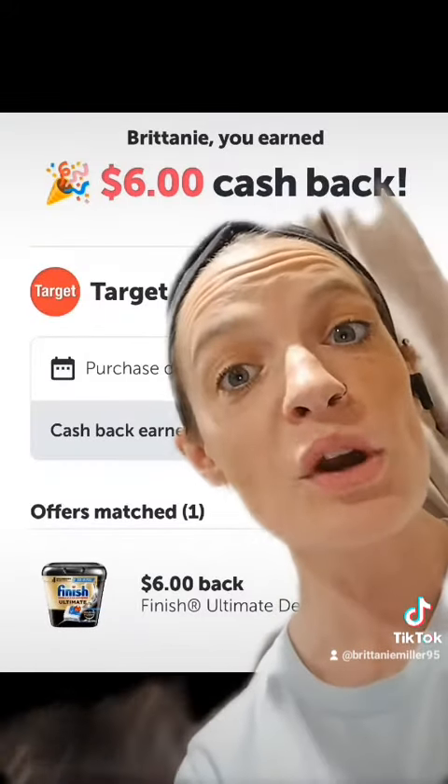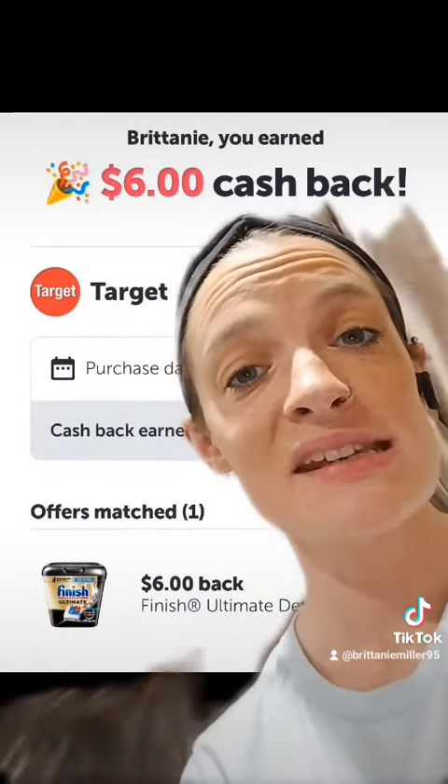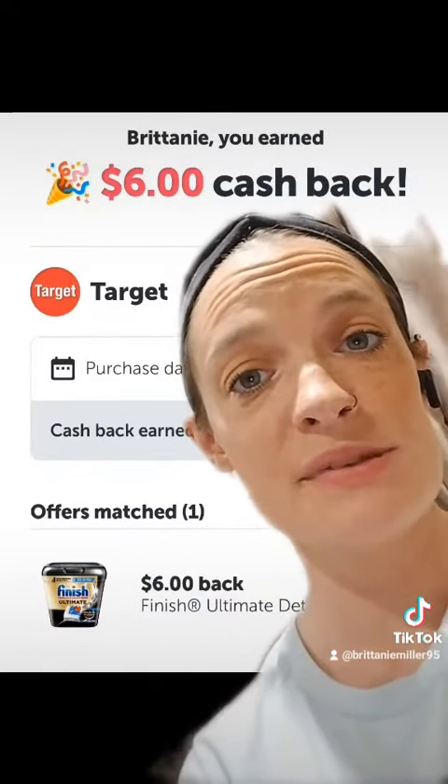However, our savings does not stop there. We're going to go to Ibotta and get $6 back on those Finish tabs. After you get that $6 back from Ibotta, it takes your total down to just $15.47, or $5.16 per item.